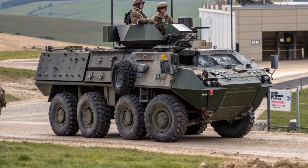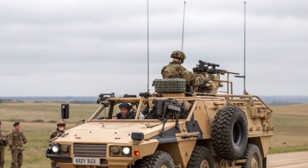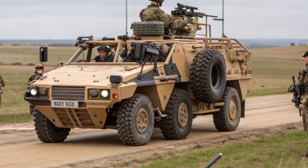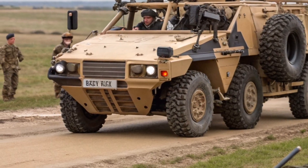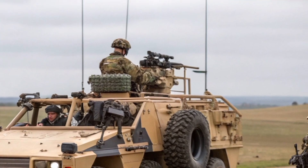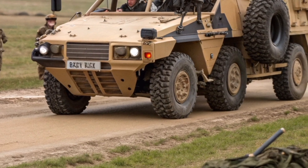When the Bulldog rolls out, it's not about speed or glamour — it's about reliability. Its thick, boxy armor has earned it the affection of the troops who rely on it. It may not be the sleekest machine on the battlefield, but ask any British soldier who's ridden in one, and they'll tell you: the Bulldog does exactly what it promises — it brings you home.